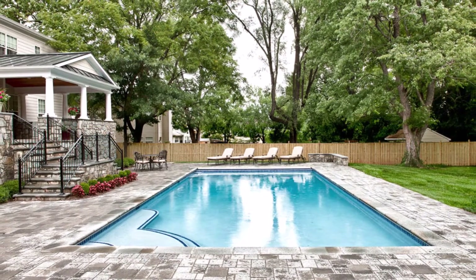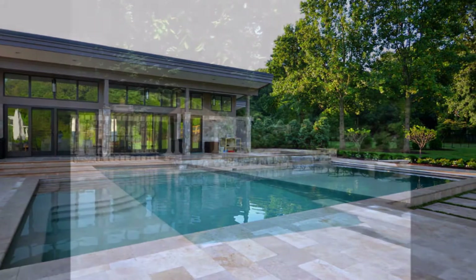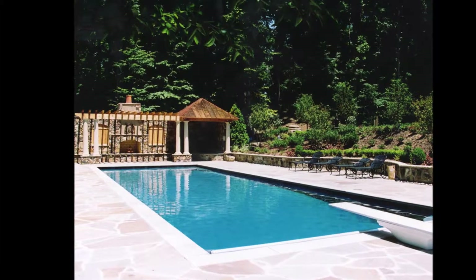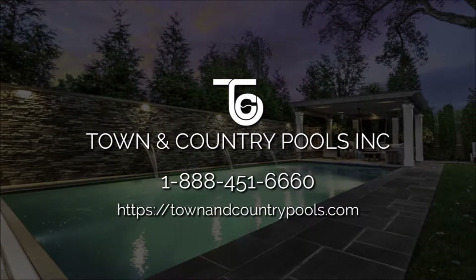Town & Country Pools has experience in crafting works of art in rectangular pool construction and installation. Contact us today to join the other happy and satisfied Town & Country Pools customers.